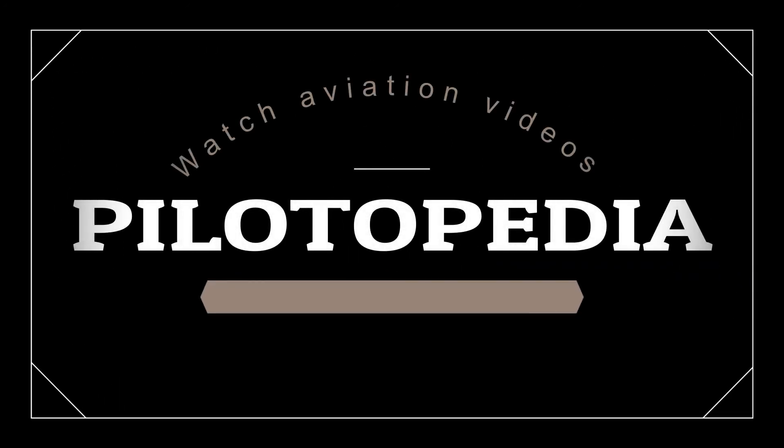This accident report has been detailed to enable student pilots and fellow aviators to learn from the misfortunes of others. Watch more NTSB accident reports and other informative aviation videos on my YouTube channel, Pilotopedia.